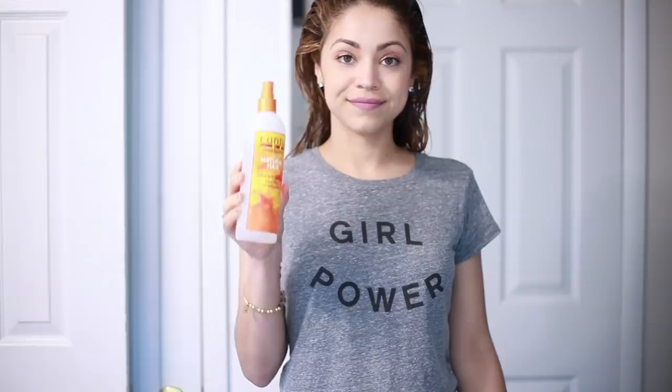Next I'm using Cantu's Comeback Curl Next Day Spray. Even though it's a curl refresher, I like to use it on my ends because I need all the moisture I can get.